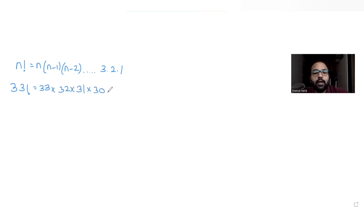Today's question asks: what is the largest integer n such that 33 factorial is divisible by 2 raised to n? We need to find the maximum value of n such that 33 factorial is divisible by 2 raised to n.